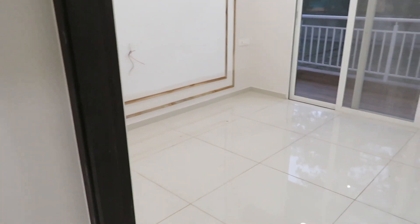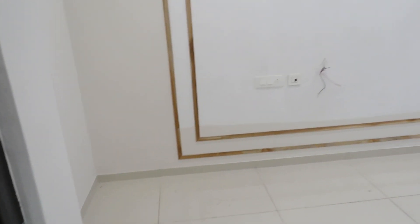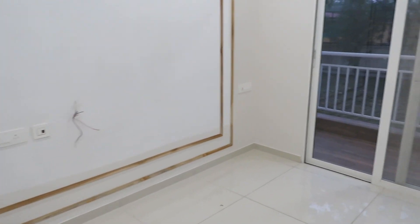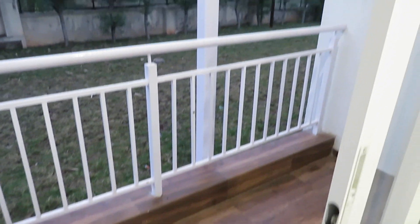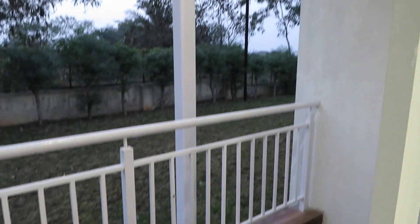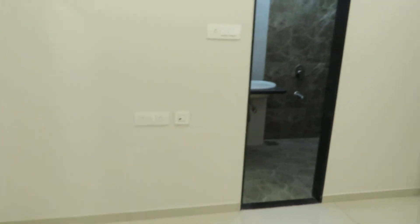Both bedrooms are opposite each other — a very neatly designed concept. This is the master bedroom of this flat. It has a separate space for the wardrobe, so after fitting the wardrobe you will get a clean, square-shaped bedroom with no bulge. The bedroom also has another balcony, which will again be covered from the top and will have anti-skid tiles just like the living room balcony. And this is the attached washroom.